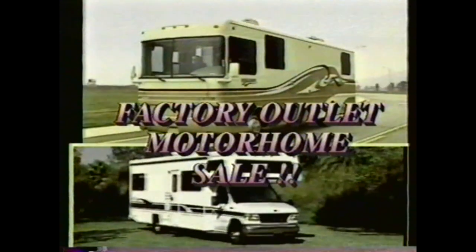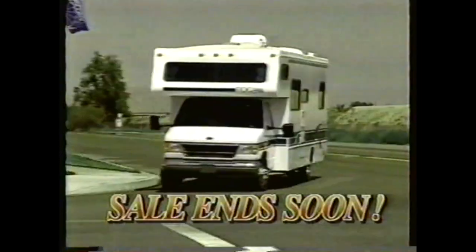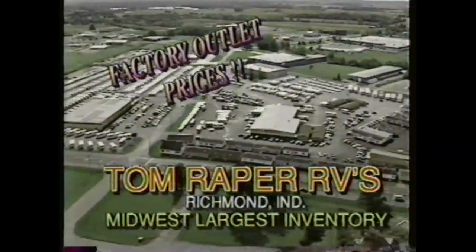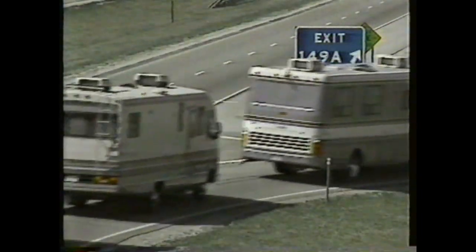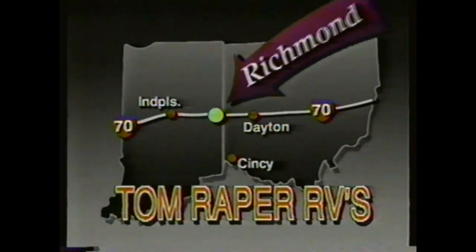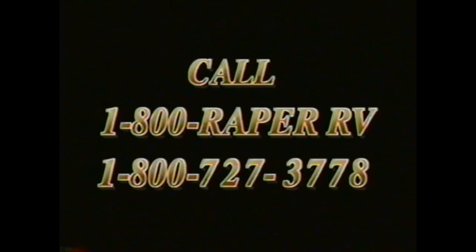Factory outlet sale now. Tom Raper's, Richmond, Indiana. Bounder, Pace Arrow, Southwind, Tioga, Gambree, Discovery, Flair, Storm — factory outlet prices. Sale ends soon. Midwest's largest inventory of new and used Fleetwood Motorhomes. I-70 exit 149A. Tom Raper, Richmond, Indiana. Save today, Tom Raper's way. Save now. Factory outlet sale. Call 1-800-RAPER-RV. Open till 8, closed Sunday.